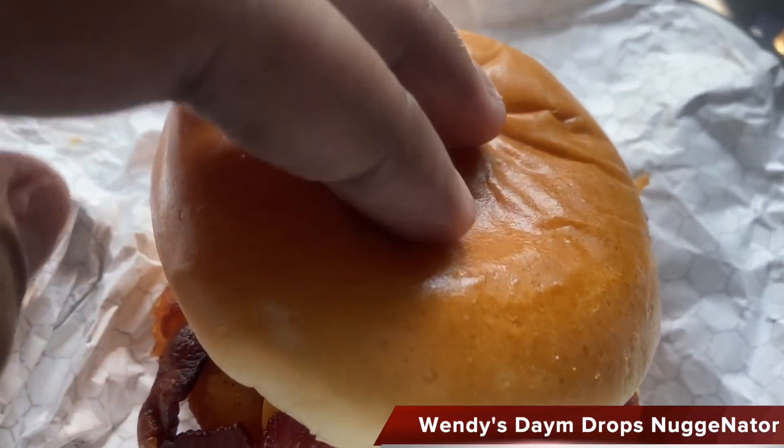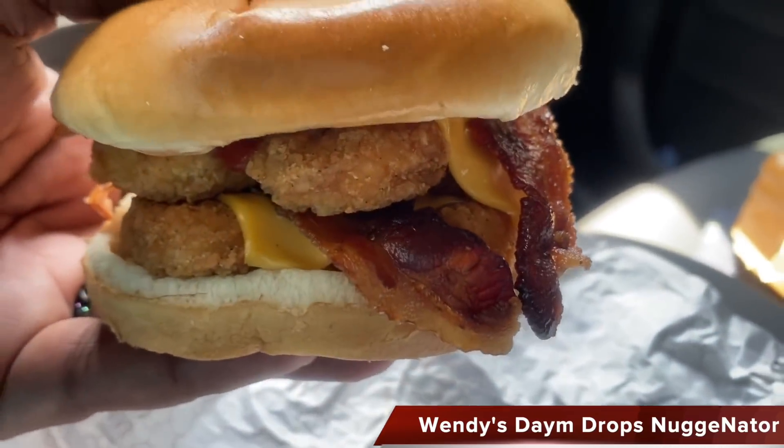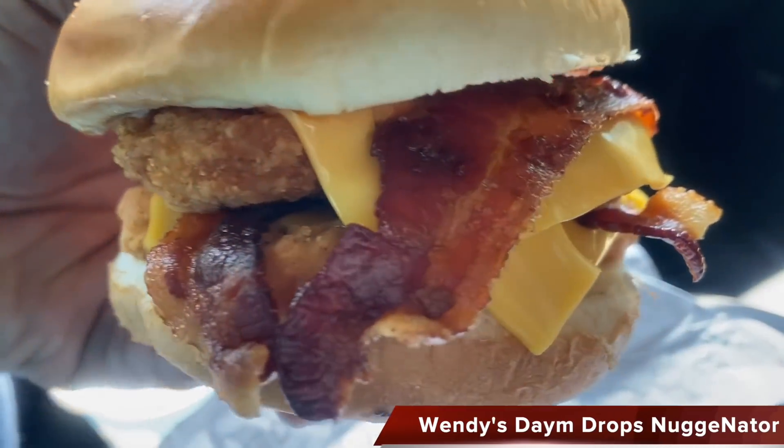To create a nugget sandwich — foodie fam, let me know what you think in the comment section below. Should Wendy's put the Dame Drops Bacon Nugginator on the menu?